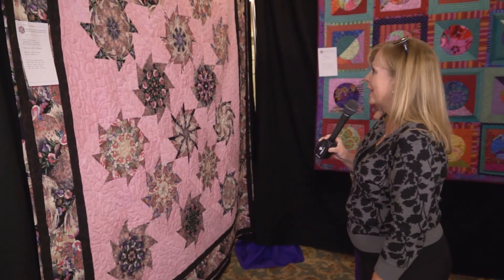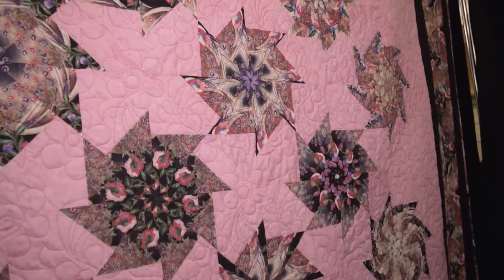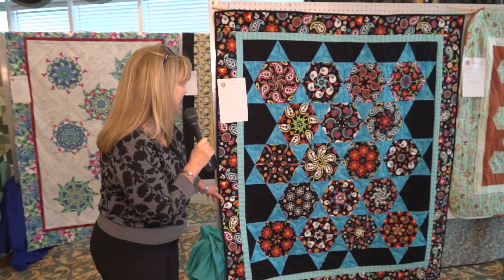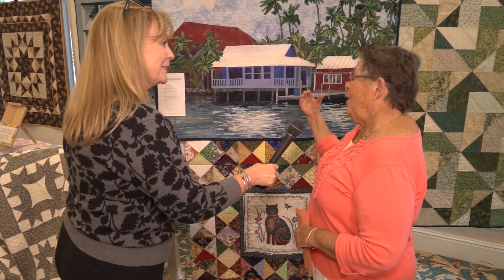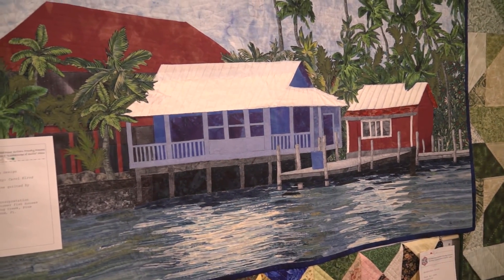Now this is a fun quilt because the colors are a little bit more vibrant. This is the Stack and Whack Pinwheels by Bethany Reynolds, machine quilted by Carol Cosgrove. This is the 60-degree Stack and Whack, made by Debbie Melke as part of a group project taught by the Quilter Group. I've never seen anything quite like this — it's like a mural. At church yesterday I said I knew that Carol Elrod was a diamond, but I didn't know she was multifaceted. I'd never seen a quilt that looked like a mural, so I came back today and brought my husband.